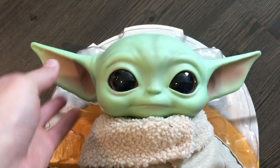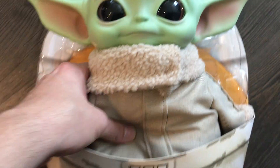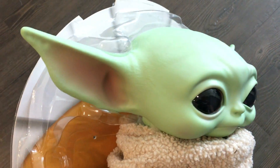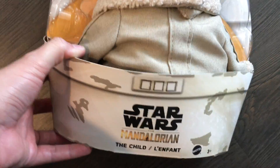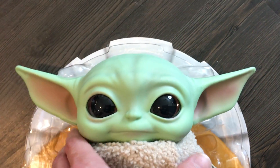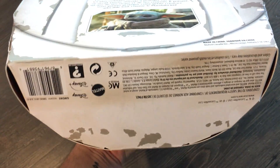This is not the animatronic version — it just has a plastic head which is soft, and then just a plush body. It's pretty cool, pretty cute, adorable. $25 at Walmart. I don't know if they're available at any other retailer, but I do know that as of right now some Walmarts do not have what they call the mod setup.